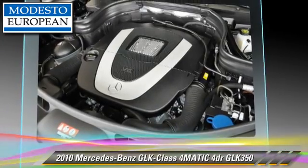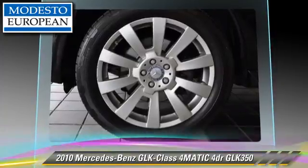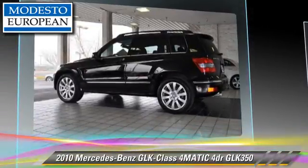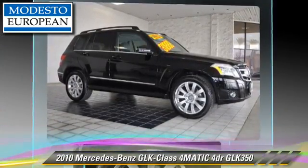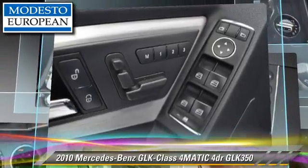All-wheel drive and panorama roof. Safety features include fog lights, four-wheel ABS, and stability control. Comfort and convenience features include rain-sensing wipers, satellite radio, and Bluetooth wireless.